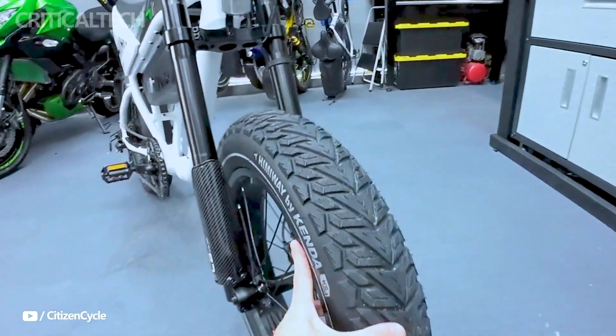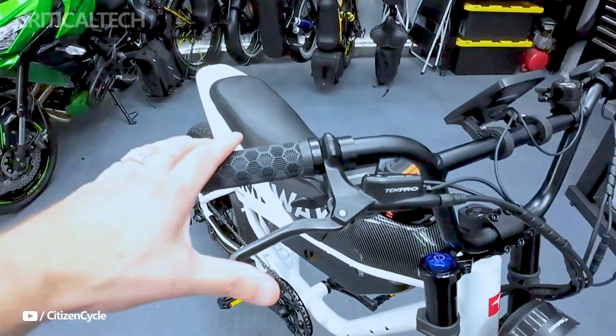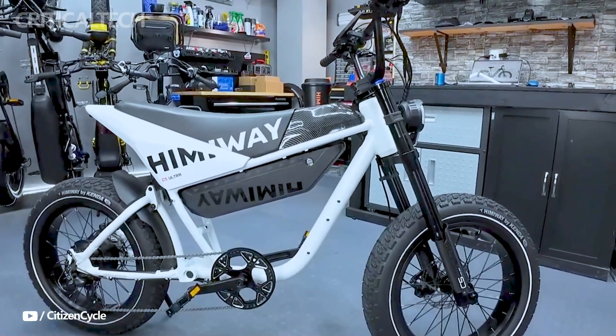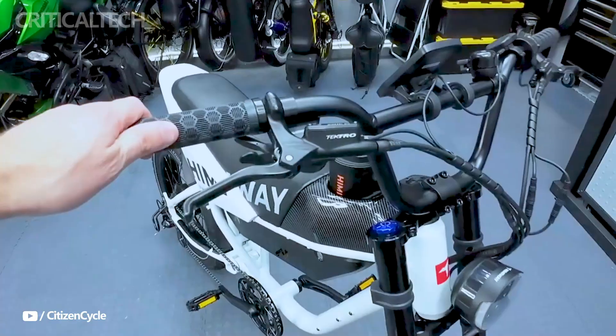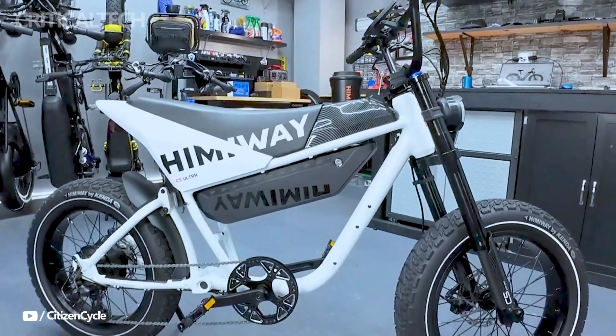Precision and control are paramount with the Himiway C5, thanks to its 7-speed Shimano drivetrain and hydraulic brakes. These features enable precise gear changes and responsive stopping power, allowing riders to tackle steep inclines and navigate challenging terrain with confidence.